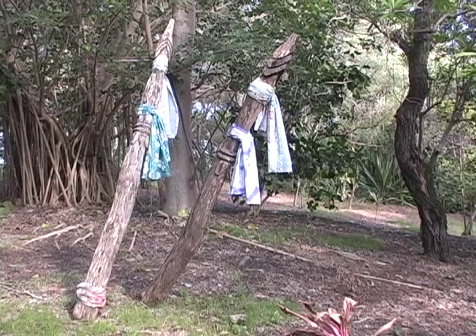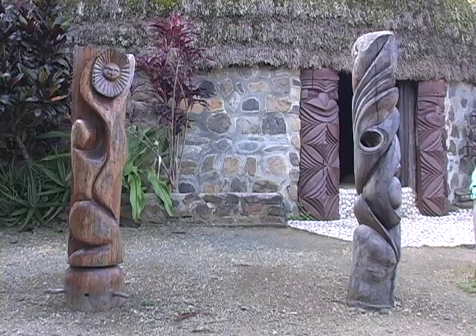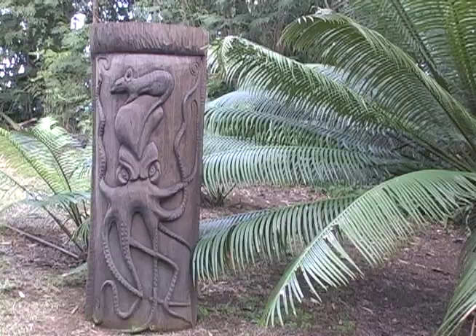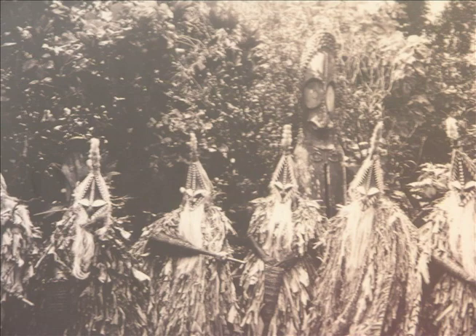New Caledonia's Grand Terre Island is surrounded by the largest lagoon in the world. The coral reef uniting the archipelago of islands is listed as a UNESCO World Heritage Site, comprised of six marine clusters making up one of the world's most extensive coral reef systems. Translucent lagoons of exceptional natural beauty and blue tropical waters contain a diversity of coral and fish species, and a continuum of habitats from mangroves to sea grasses. They provide habitat to a large number of threatened marine species such as turtles and whales.